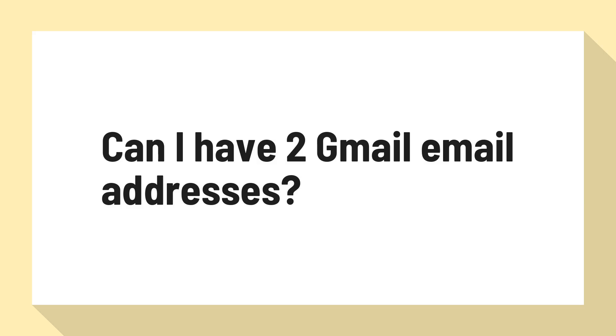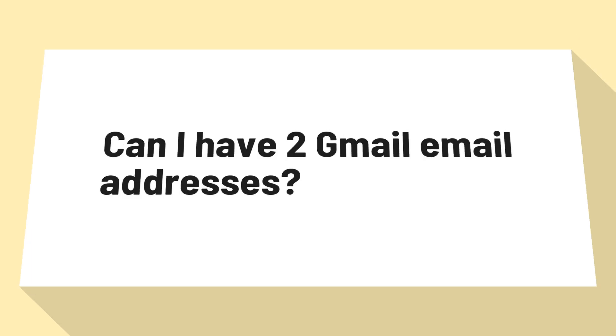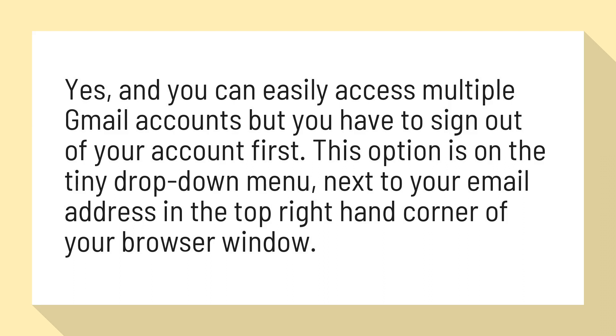Can I have two Gmail email addresses? Yes, and you can easily access multiple Gmail accounts, but you have to sign out of your account first. This option is on the tiny drop-down menu next to your email address in the top right-hand corner of your browser window.